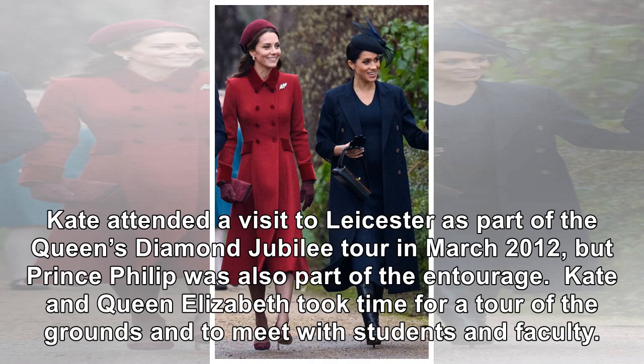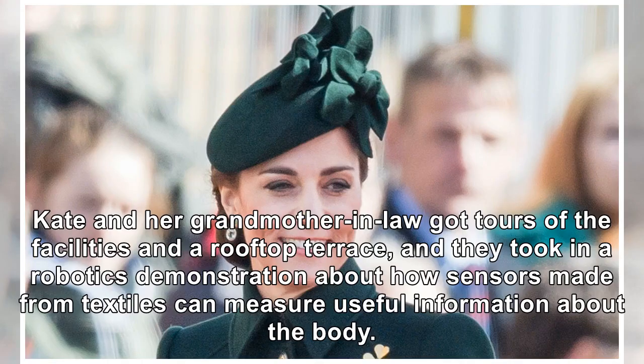Kate and Queen Elizabeth took time for a tour of the grounds and to meet with students and faculty. They got tours of the facilities and a rooftop terrace, and they took in a robotics demonstration about how sensors made from textiles can measure useful information about the body.